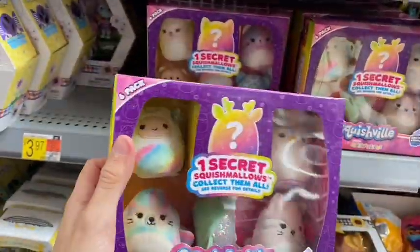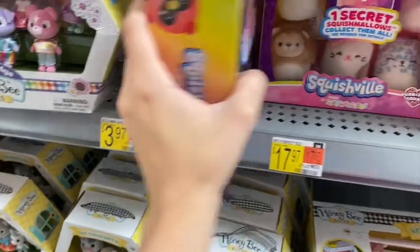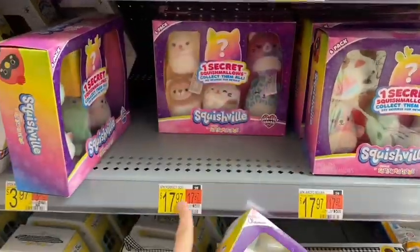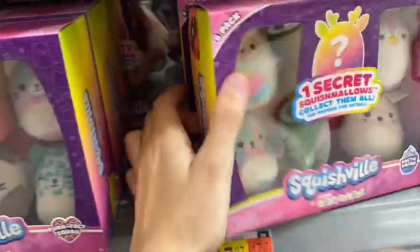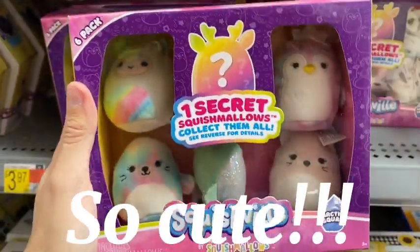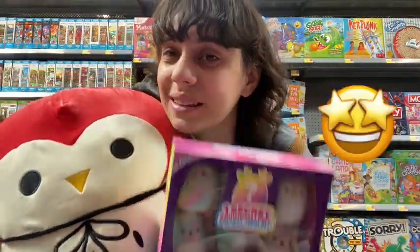Oh my gosh, I almost missed this — it's the one with the Yeti and the deer. Let's see what they have. They have the Kitty Squad, which is $2 more than the other sets for some reason. Here is the Perfect Squad — it has all tigers and kitties, so adorable. And then the Arctic Squad — I really want it for the deer and the Yeti. I guess I'm going to get this too because I can't resist it. So now I'm getting this one as well as Demi, so it was pretty successful today.